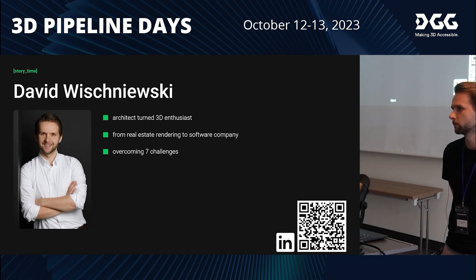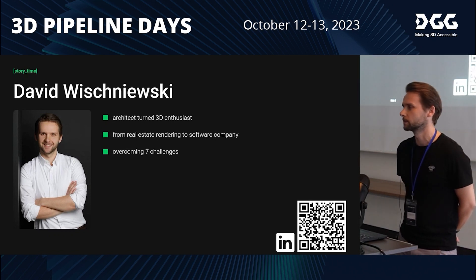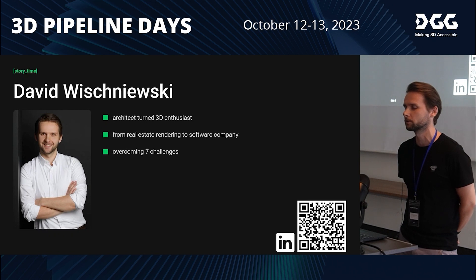There have been hundreds of more challenges, because our tactic is more or less like a salami slicing tactic — we get one task and then try to find a good solution for it so that we can scale our 3D content production.